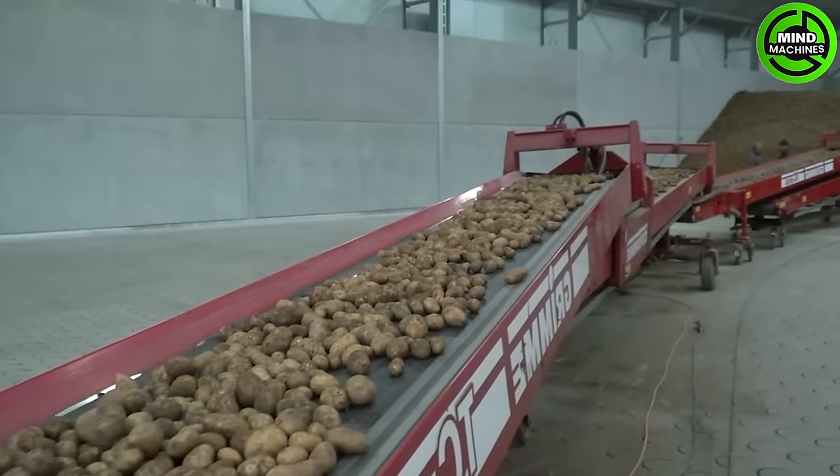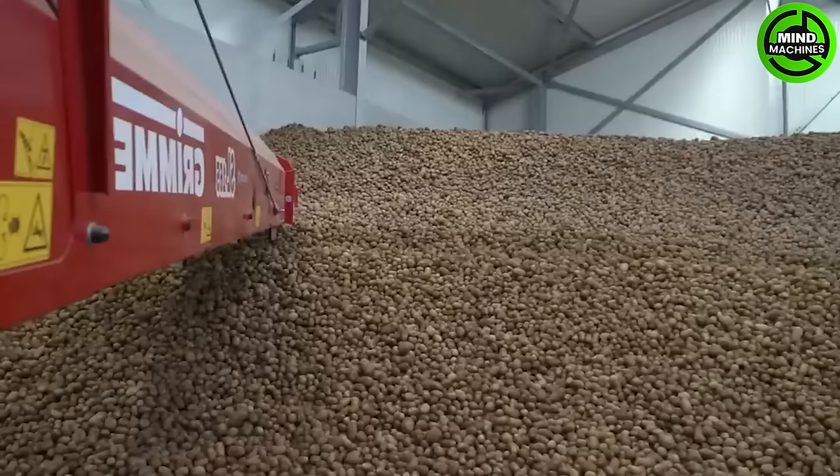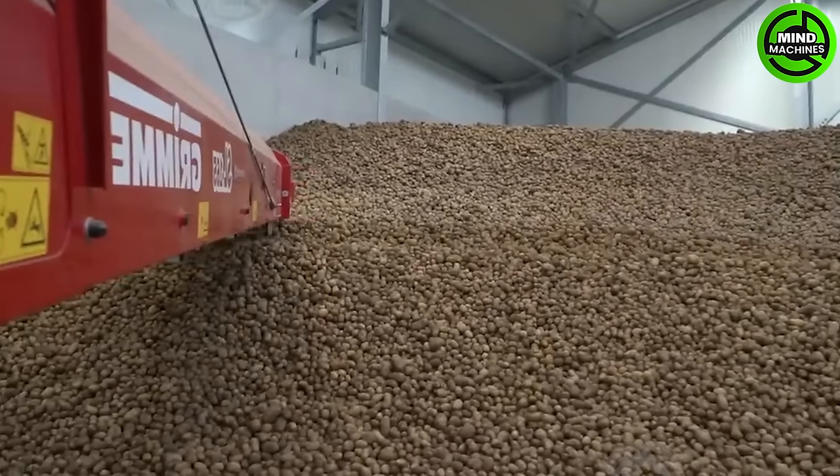This extraordinary potato conveyor effortlessly shuttles potatoes into storage, a technological marvel streamlining the process with remarkable efficiency and speed.